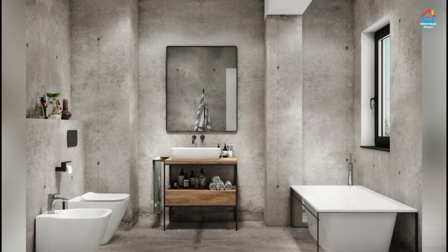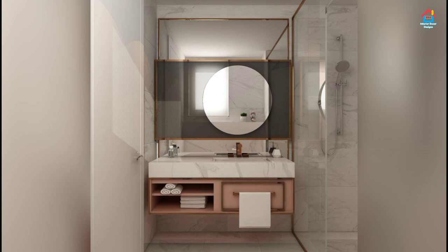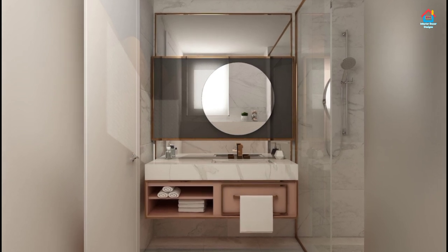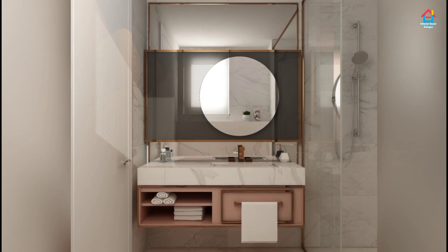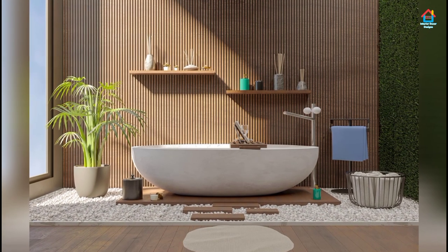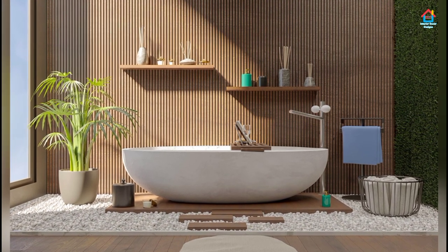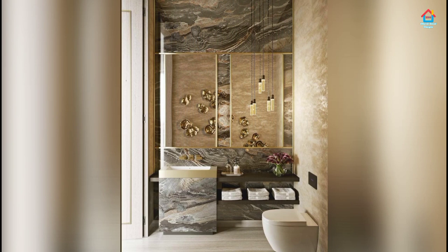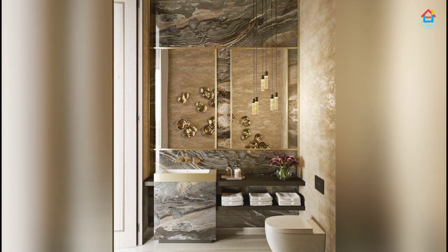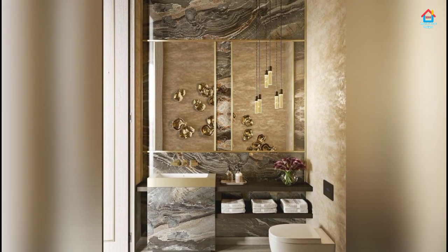Have a look at the terrific tile-clad bathrooms in this video. From a modern twist on the classic subway tile or a pint-sized penny style, there's an option for every aesthetic you need in your bathroom. From finishes that will make your guests believe they have just arrived at a luxurious spa to simpler, more classic marble designs — there's something in this video for every taste and every decor style.